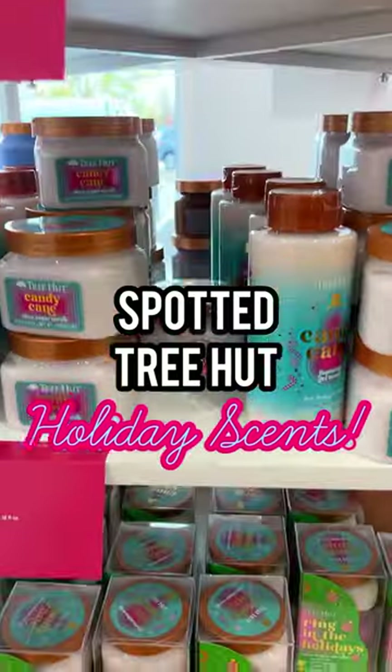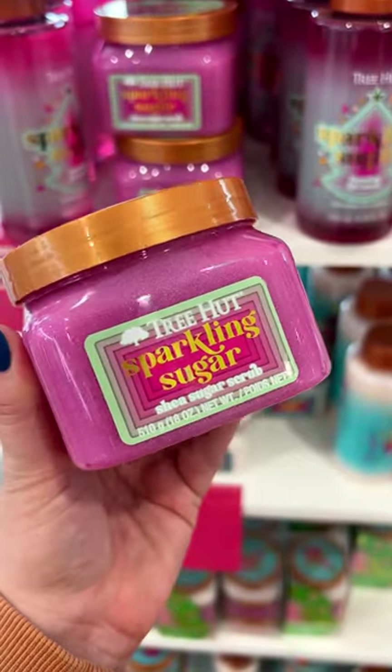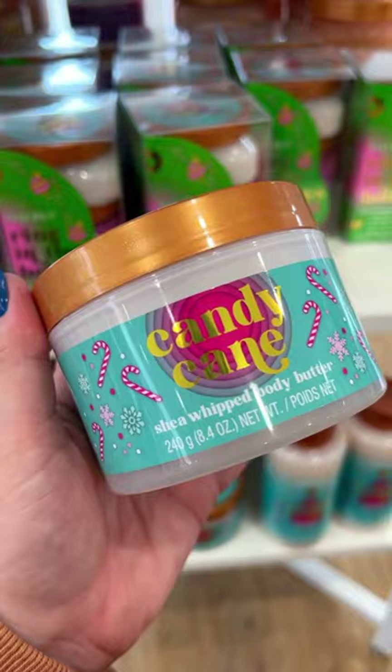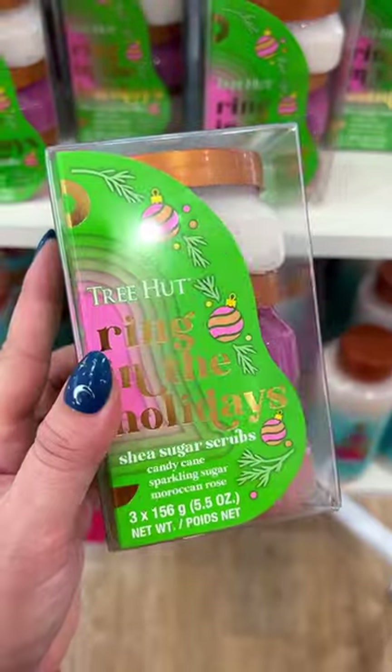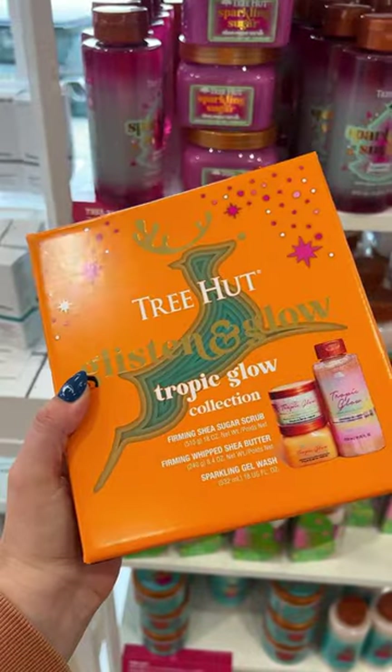The Tree Hut Holiday Collection is here. I found it at Ulta. We have sparkling sugar — this smells like tart candy — and also the classic candy cane is back. I love this packaging. There's supposed to be a marshmallow lodge coming to Target, and they also had a couple gift sets too.